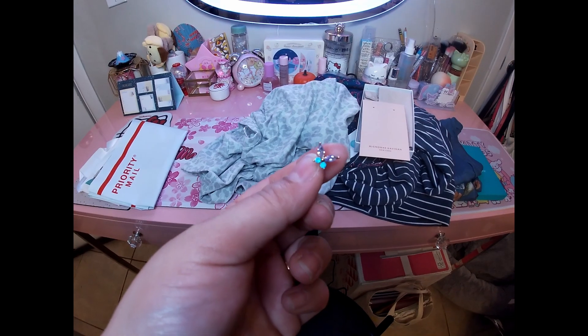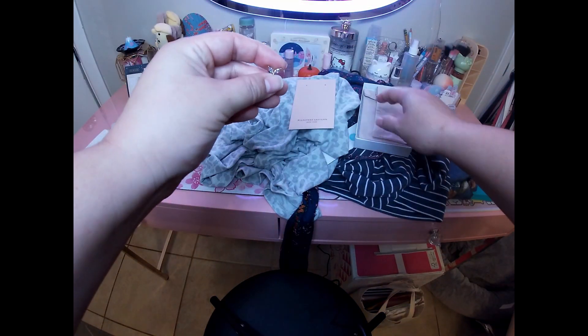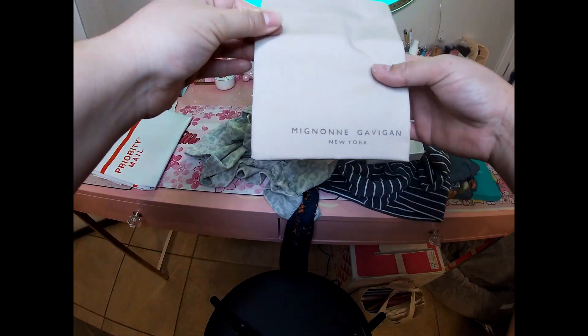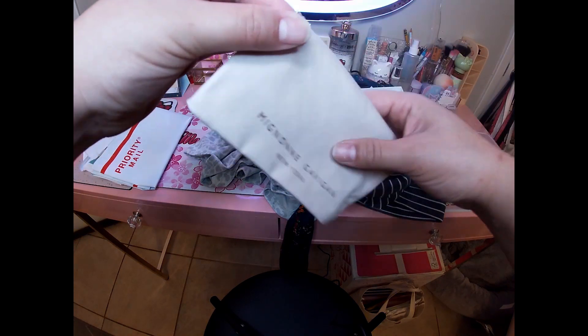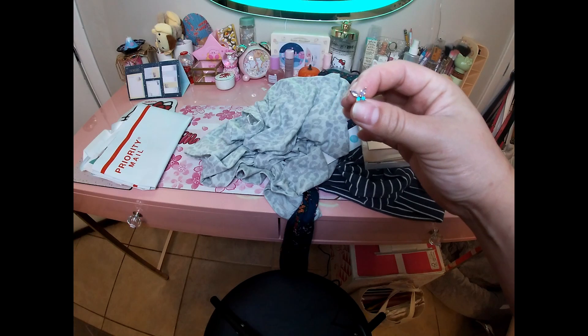I think I'm going to get these earrings. Also, if I do get the jewelry, it came with this little bag with the brand name on it. I'm going to have to look it up — I've never heard of it, but it seems kind of nice. I like that.